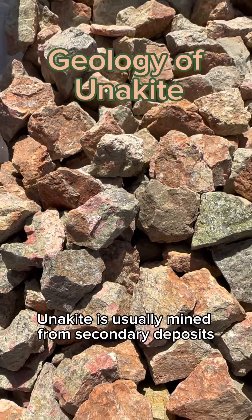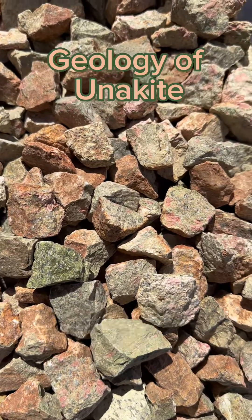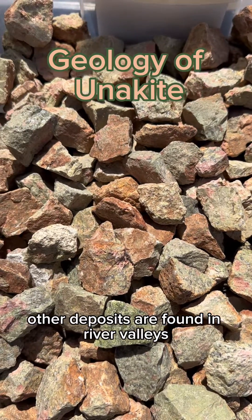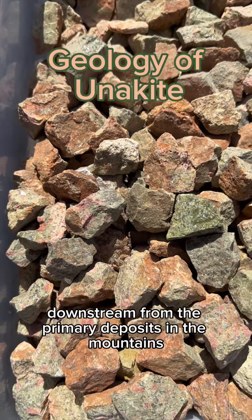Unakite is usually mined from secondary deposits, and most of it on the market today is actually pebbles gathered from the shores of Lake Superior. Other deposits are found in river valleys after being washed downstream from their primary deposits in the mountains.